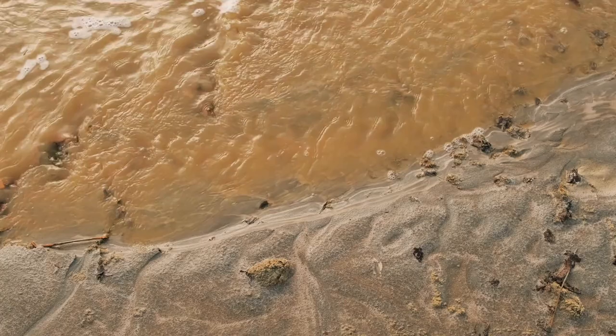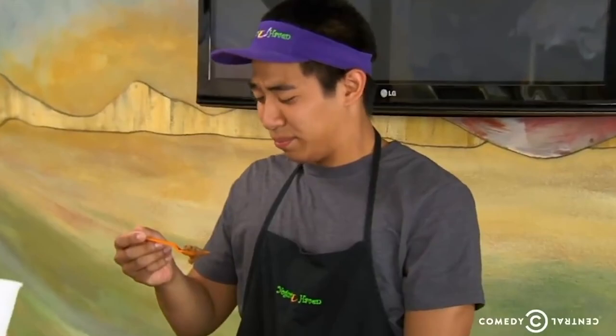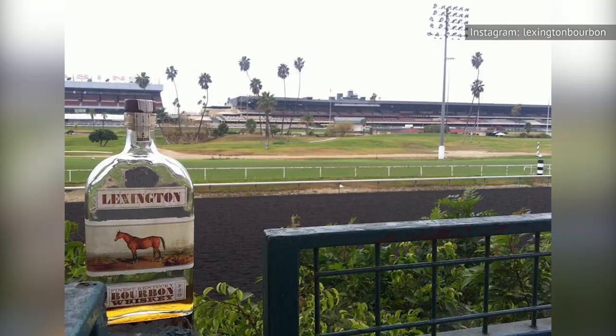If someone described a bourbon to you as horrid brown water, would you want to try it? Hopefully not, though it's understandable if that would pique your curiosity. What if you were told that the inspiration for this bourbon is a famous racing horse? That at least explains the thoroughbred on the label. Produced by Western Spirits Beverage Company, a bottle of Lexington bourbon will run you around $42.